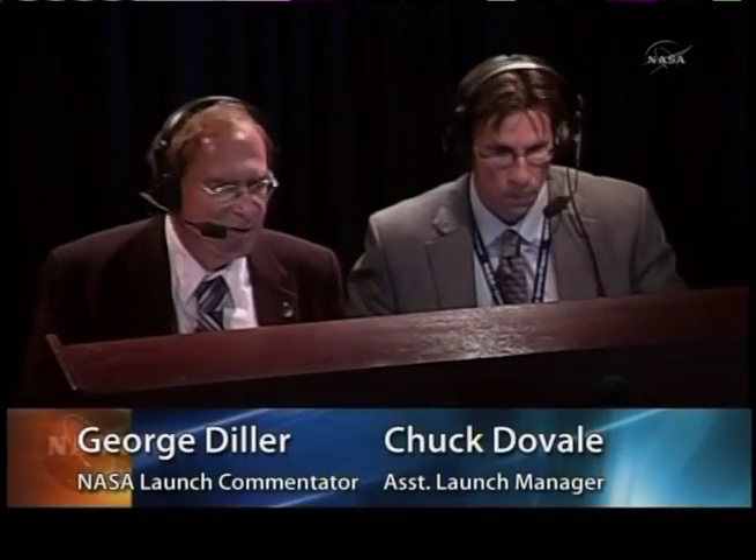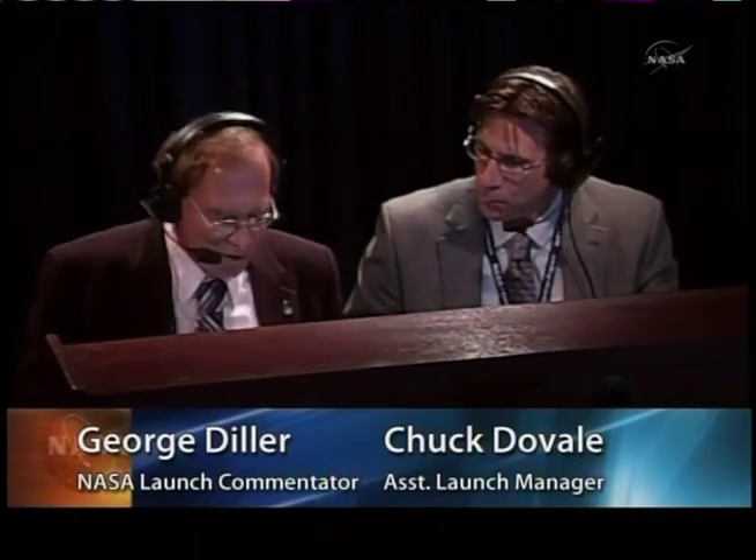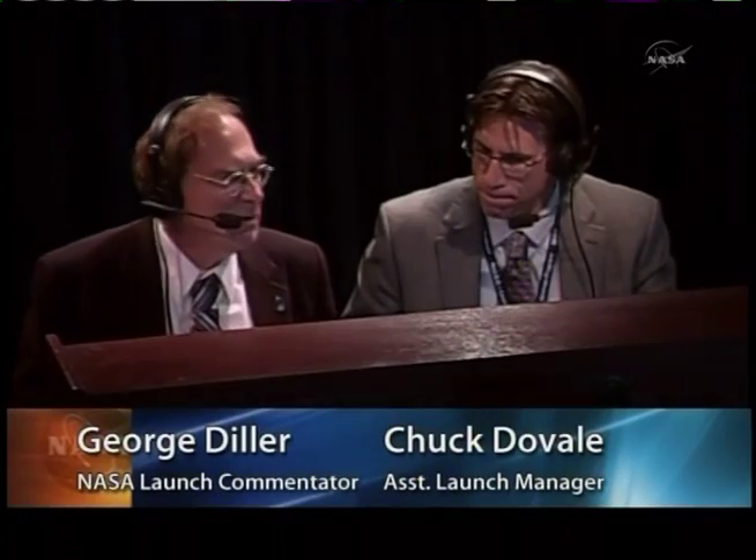This is Taurus Launch Control. With us in the Mission Director Center is Chuck DeValle. He is our Assistant Launch Director tonight and also the Deputy Director of the Launch Services Program for NASA. Can you explain exactly what happened? What did the launch team see that didn't give them confidence to proceed into that last five minutes?